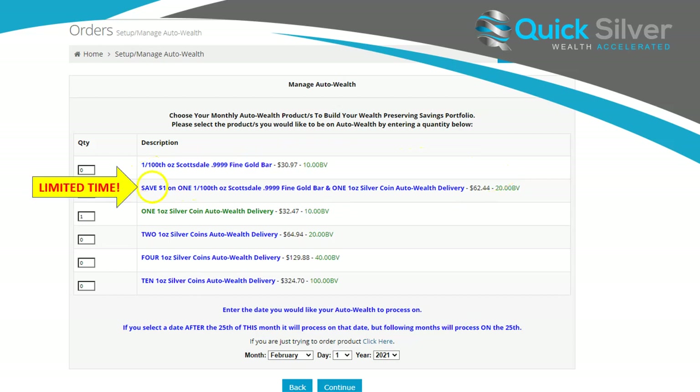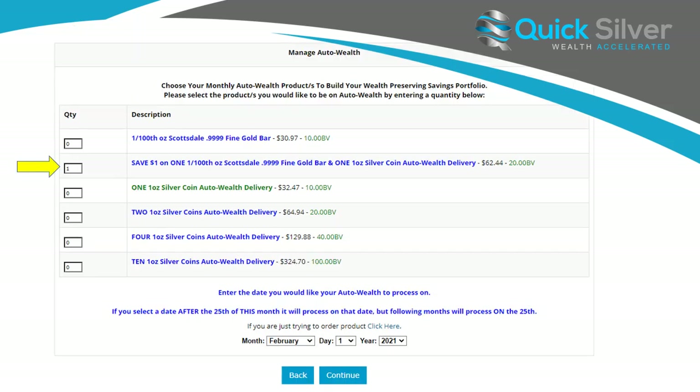For a limited time, you can save a dollar on this combo. The combination is one 1/100th ounce Scottsdale gold bar and one ounce of silver or silver coins that we do routinely on auto wealth. You'll save a dollar on this combination versus getting them separately. This is a limited time deal. So for example, if you were on a one ounce silver coin auto wealth, you'll want to see here how it would look in your back office. Any combination works — if you want to do a combo plus an extra coin, that's fine too.